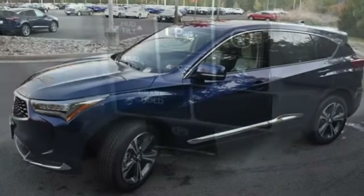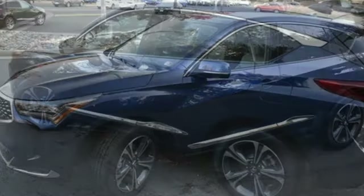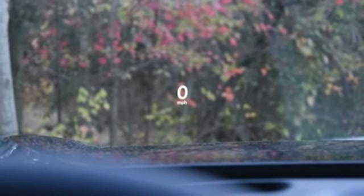It comes with all the amenities you need: an intercooled turbo inline four-cylinder engine, four-wheel drive, integrated navigation system with voice activation, Wi-Fi hotspot, and dual-zone climate control.